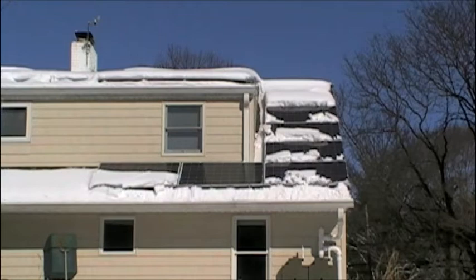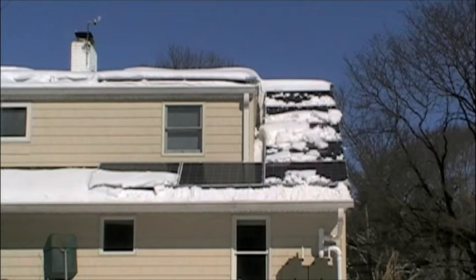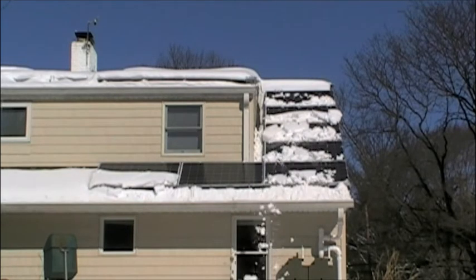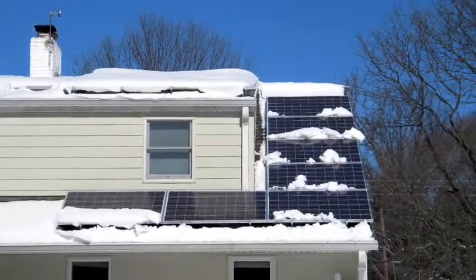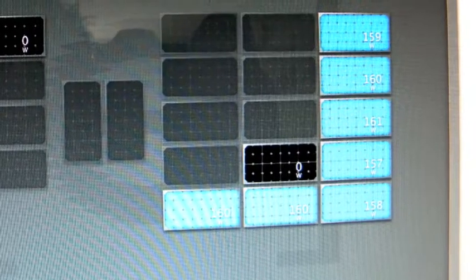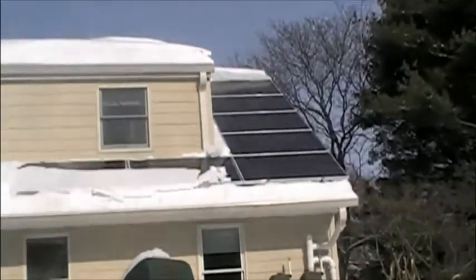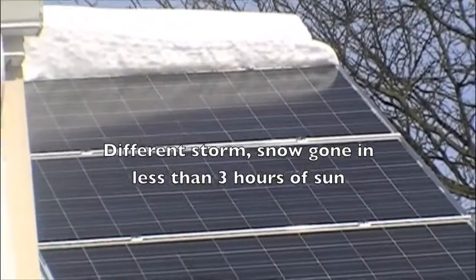These panels are on a 35 degree angle, and as you can see, after several hours, the snow is completely gone. Now I have seven panels running at full capacity. In contrast, in our previous storm, this avalanched in one fell swoop and was clear in less than three hours.